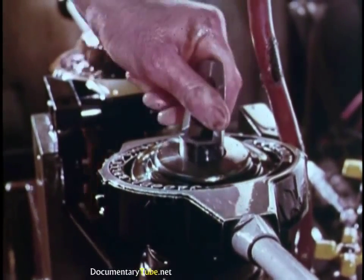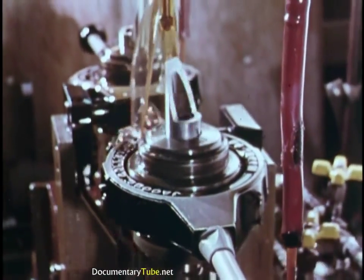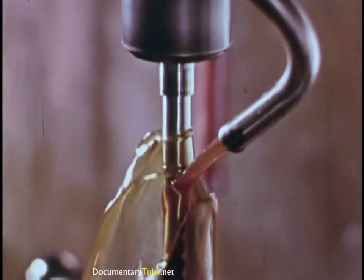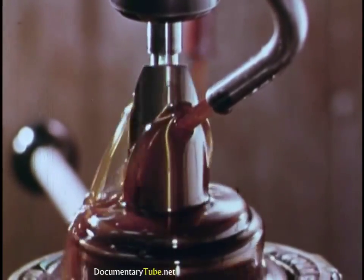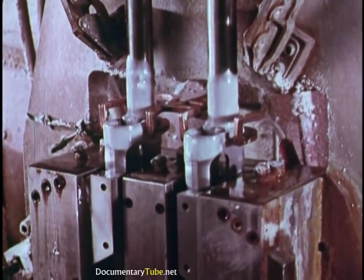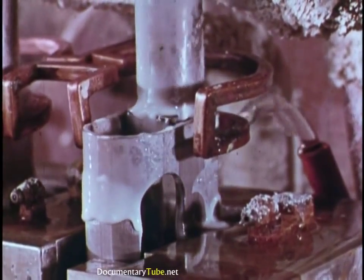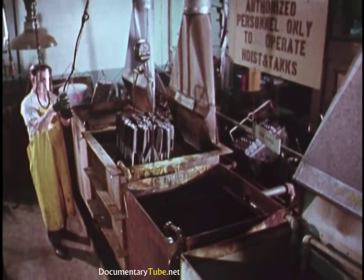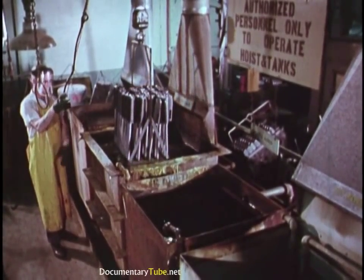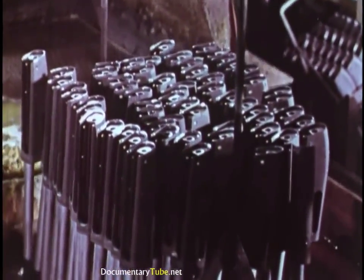Under a steady flow of oil, locking lugs are milled in center fire receivers. In an induction furnace, shotgun magazine tubes are brazed to receivers as flux flows away. A short dip in the chemical bath and any remaining flux or dirt vanishes. End result: a rack full of gleaming model 1100 components.